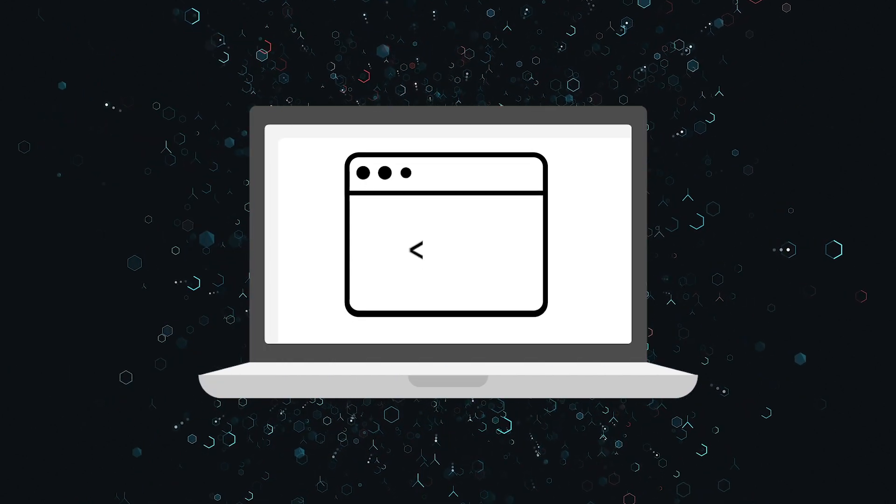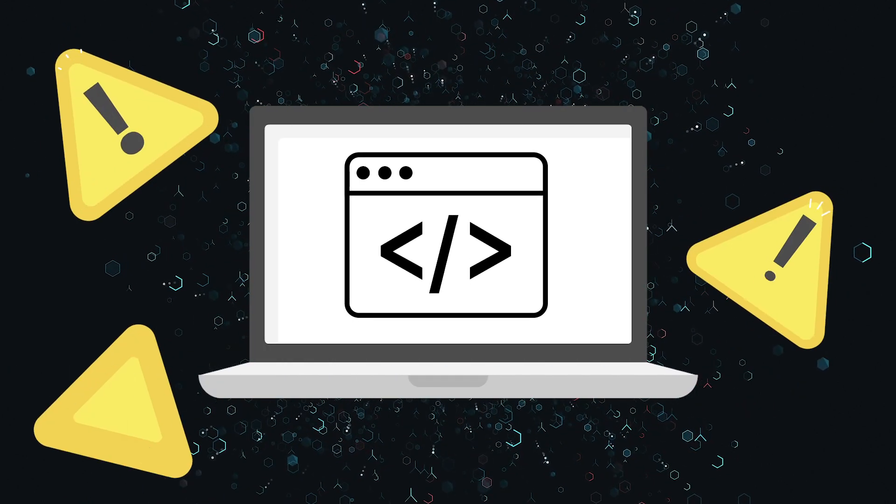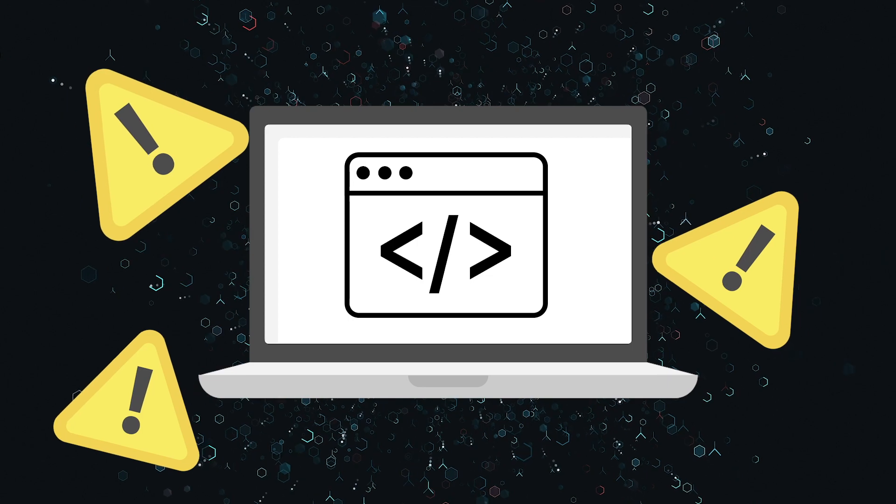Lastly, Chromebooks go through a verified boot process when they start up and automatically revert to a prior version if they detect anything unsafe.